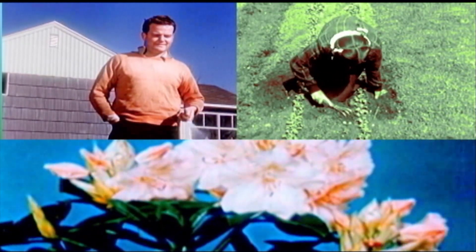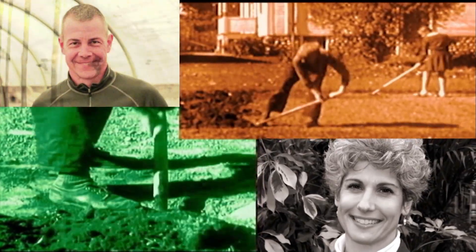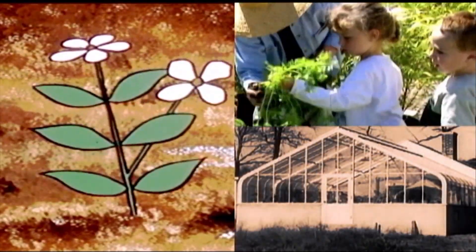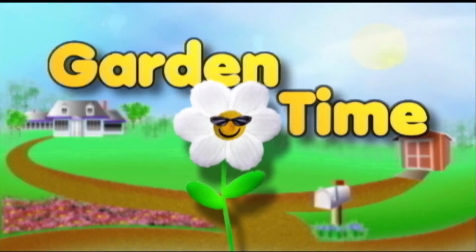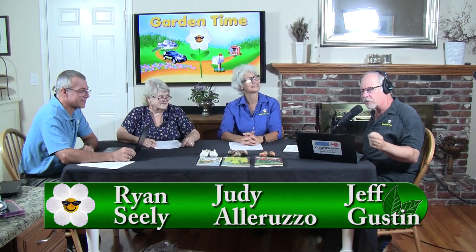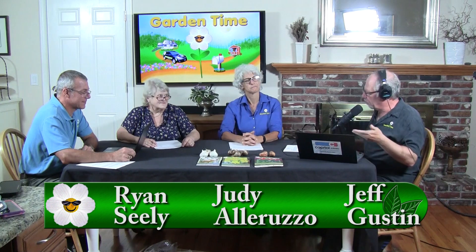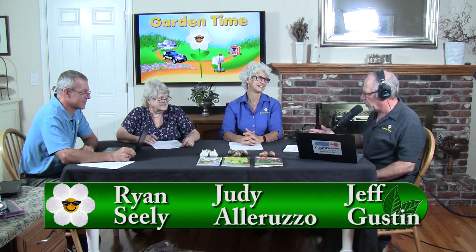Welcome to the Garden Time Podcast. We're based in the Pacific Northwest of the United States in a Zone 7 region, which deals with plants that can survive at approximately zero degrees Fahrenheit or warmer. I'm producer Jeff Gustin with your hosts, Judy El Arruzzo and Ryan Seeley. Welcome to Garden Time — we have a special guest this podcast, Jan McNeiland, who has been kind of our third host for many, many years on the Garden Time Show.